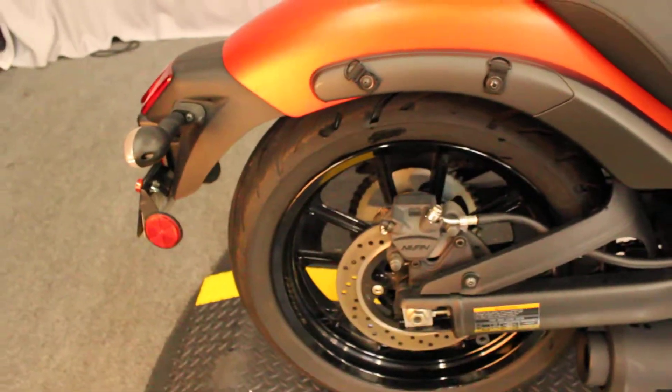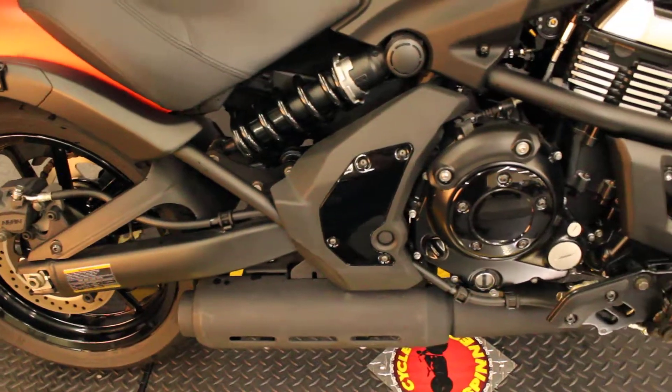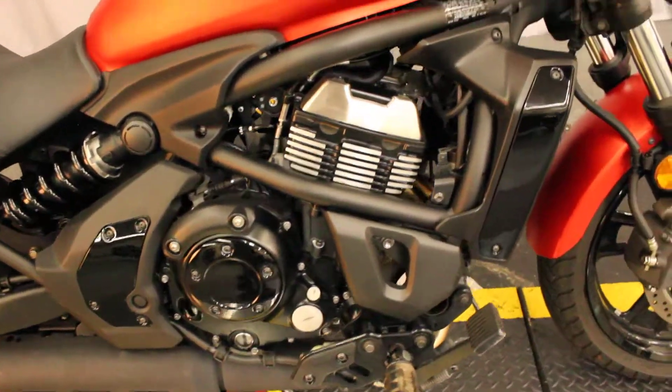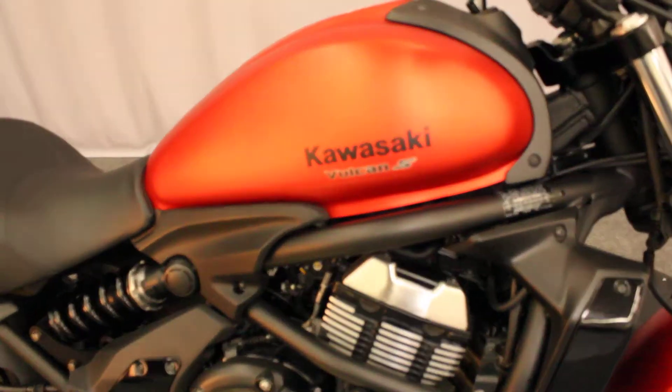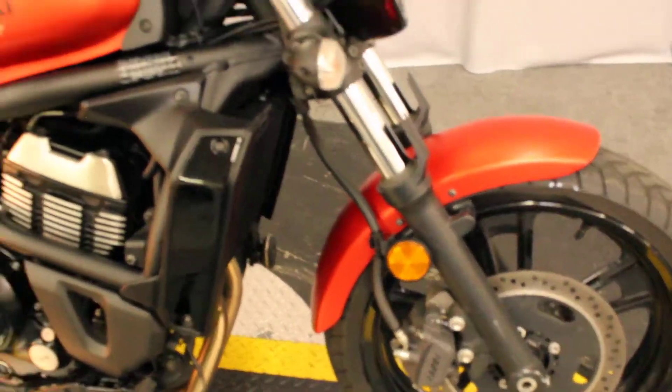It's a smaller bike, low center of gravity, lightweight, easy to handle. Good one to learn on, and a good way to get into a super nice looking motorcycle without spending a whole bunch of money.